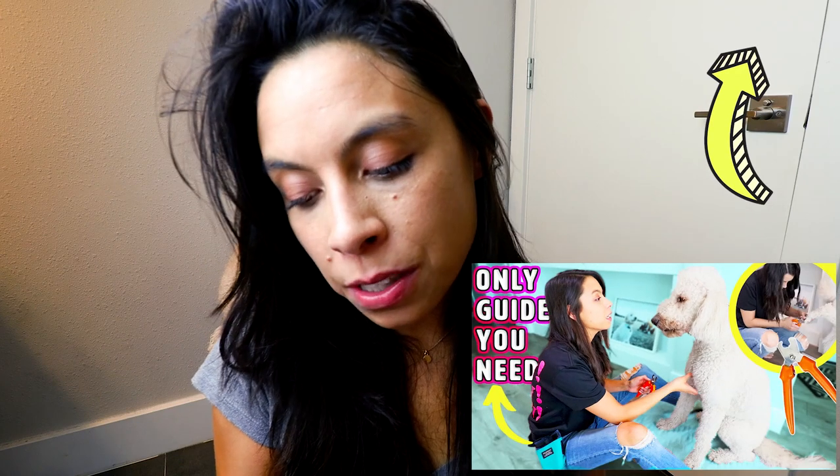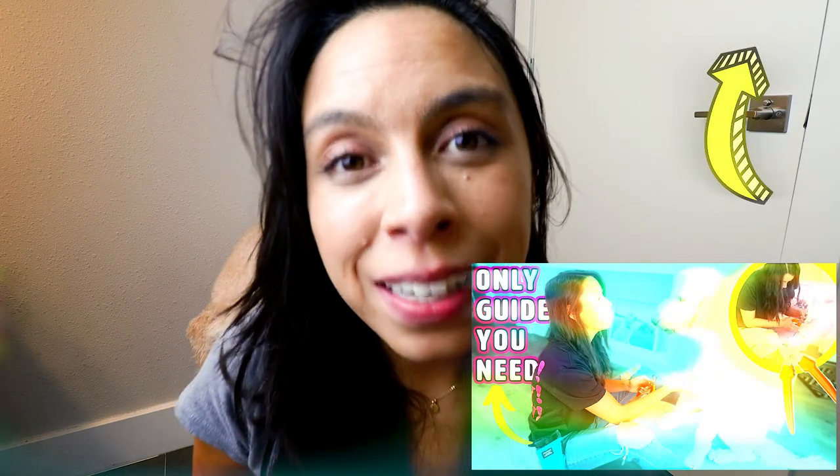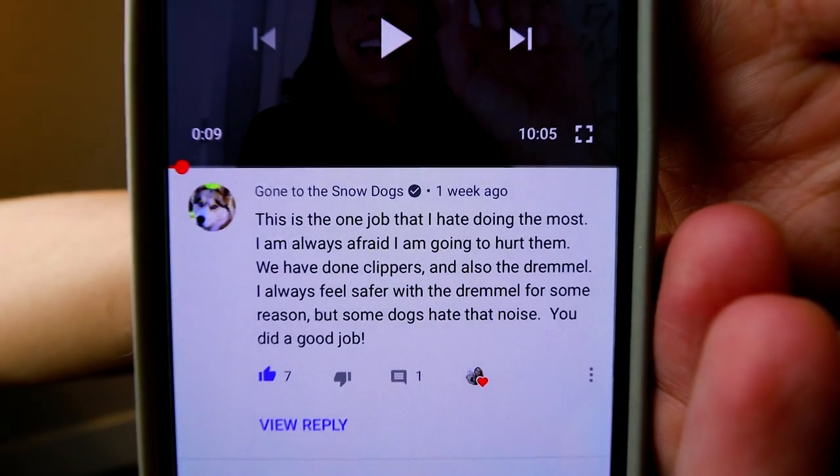Nobody tells you what a workout that's going to be! Before I forget, I want to do the comment of the day — or bark remark of the day. This comment is on a video I did all about nail trimming. It's from Gone to the Snow Dogs, one of my favorite YouTubers of all time. They said, 'This is the one job that I hate doing the most. I'm always afraid I'm going to hurt them. We have done clippers and also the Dremel — I always feel safer with the Dremel, but some dogs hate that noise.' You know you've made it in life when the biggest dog vlogger of all time comments on one of your videos. Gone to the Snow Dogs, thank you guys so much, and I hope you have a beautiful day. Goodbye.